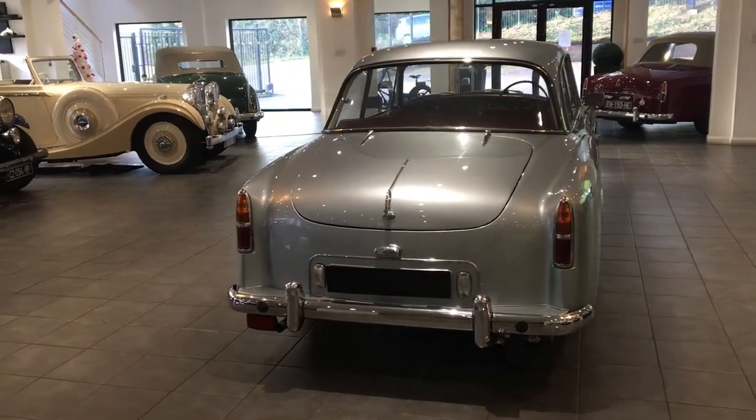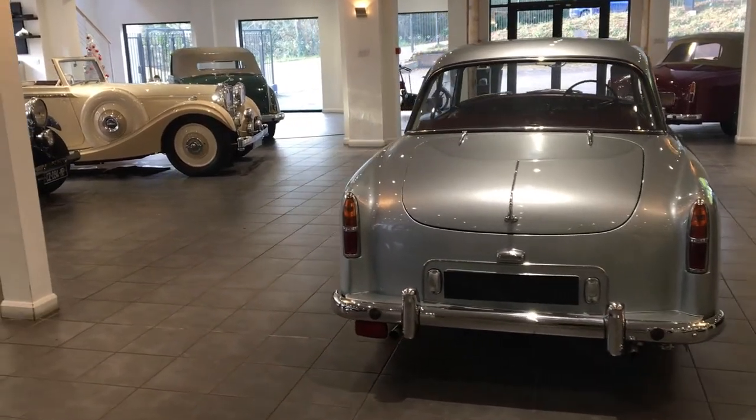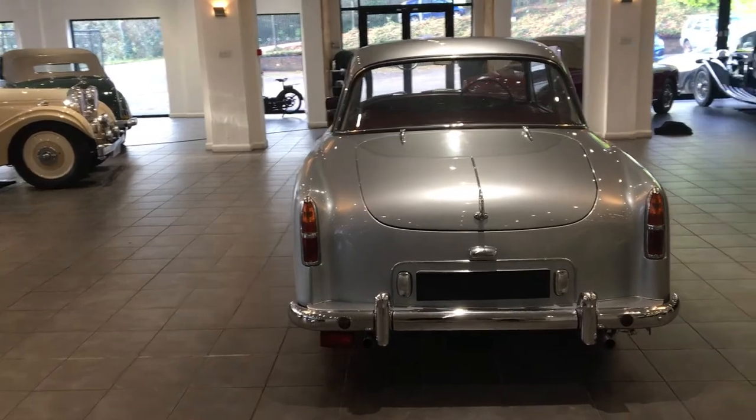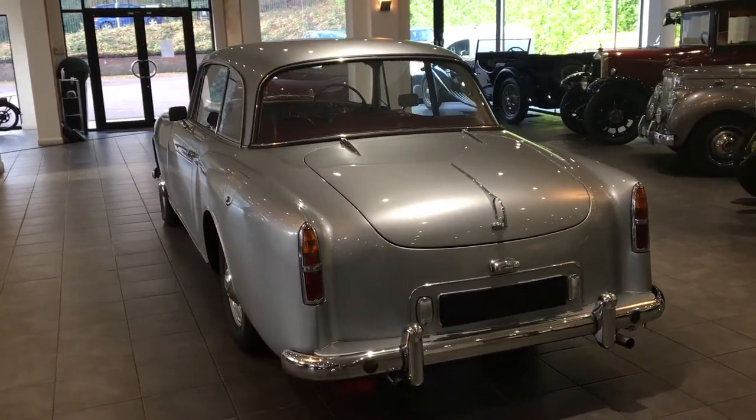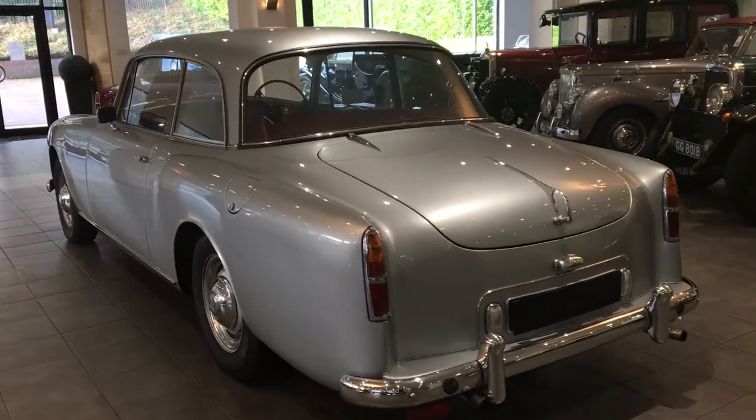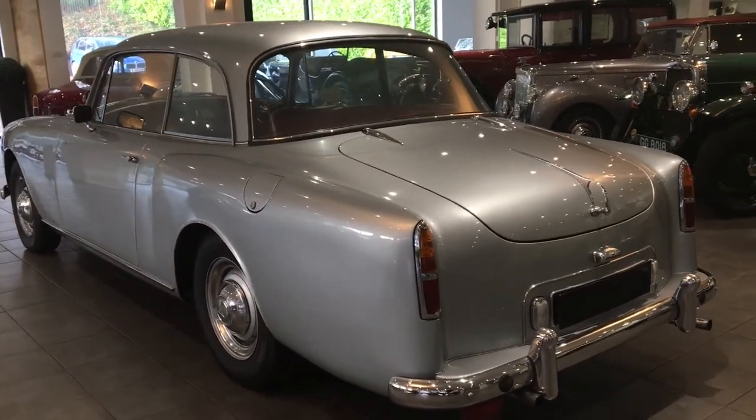This car is finished in arctic silver, which is a lovely colour, and contrasts nicely with the burgundy leatherwork, which on this example is just nicely worn in — worn without being too well worn.